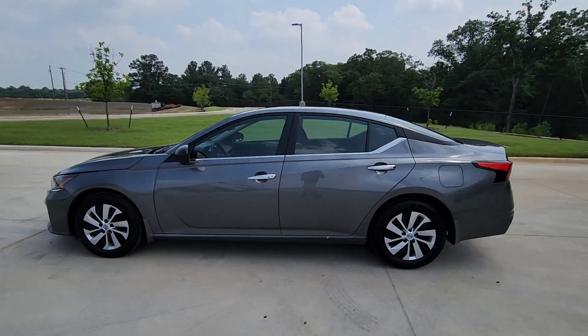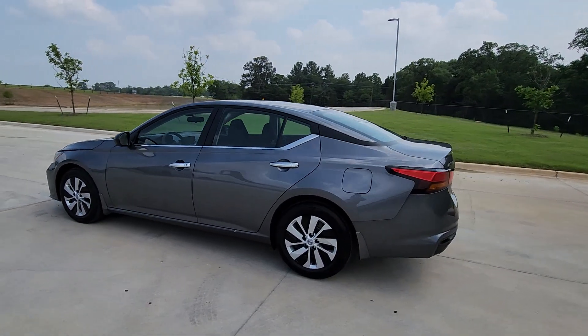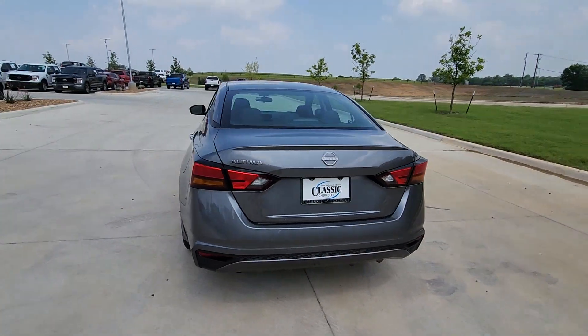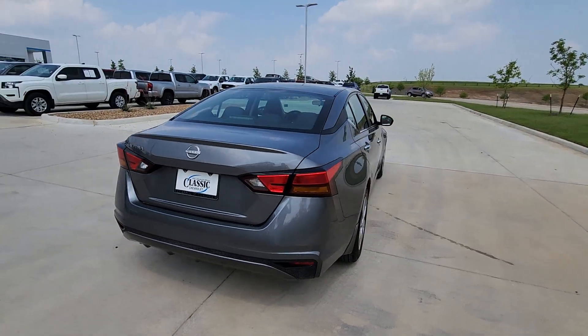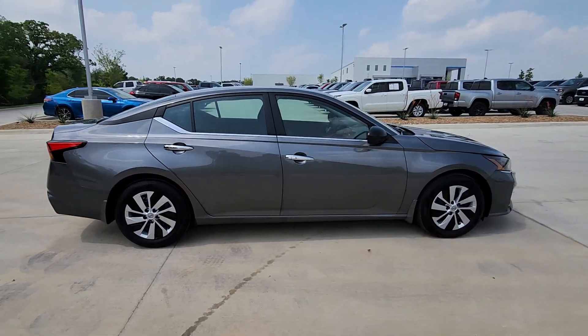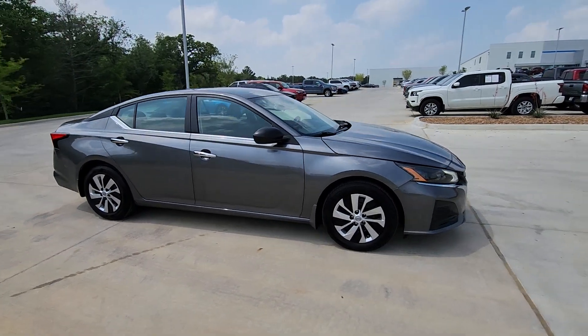Go home happy with the 2024 Nissan Altima. This vehicle is an outstanding buy with fewer than 15,000 miles on the odometer. Here's a stylish, family-friendly Nissan Altima — the mid-sized sedan with available all-wheel drive and standard driver assist safety features.